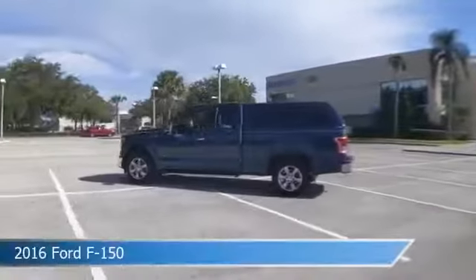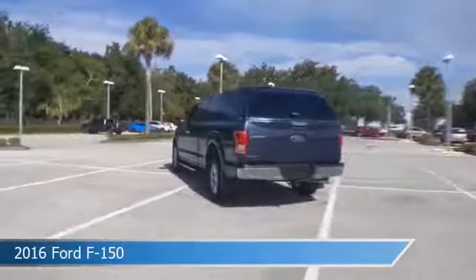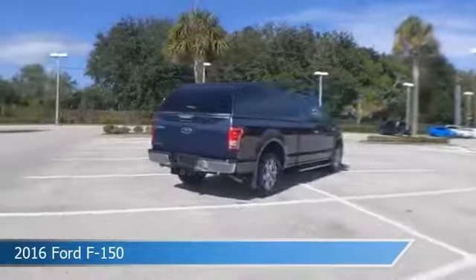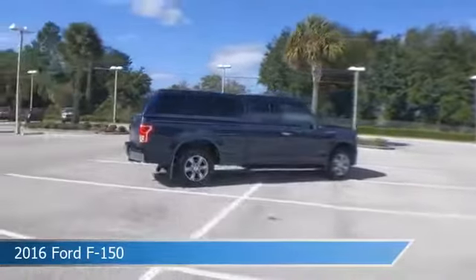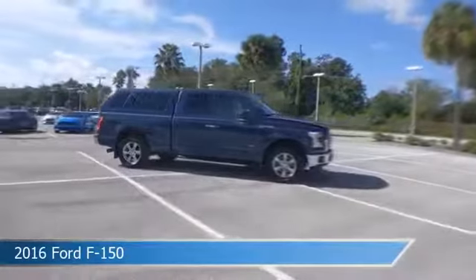Take a look at this 2016 Ford F-150, equipped with an automatic transmission in blue. This truck comes with some great features including adjustable pedals, stability control, alloy wheels, anti-lock brakes, and more. Come in and check it out today.